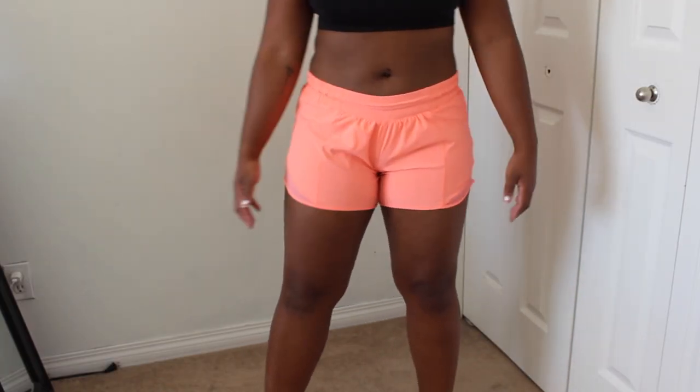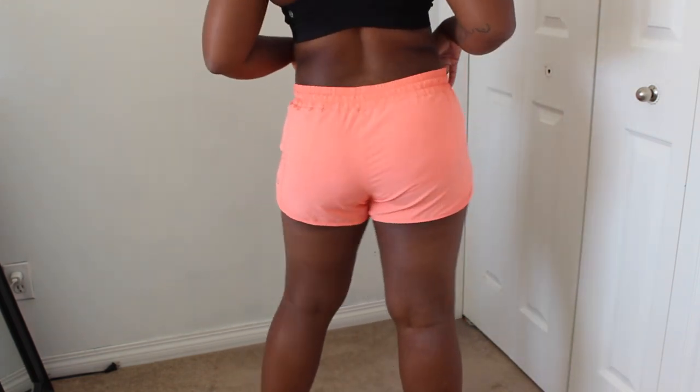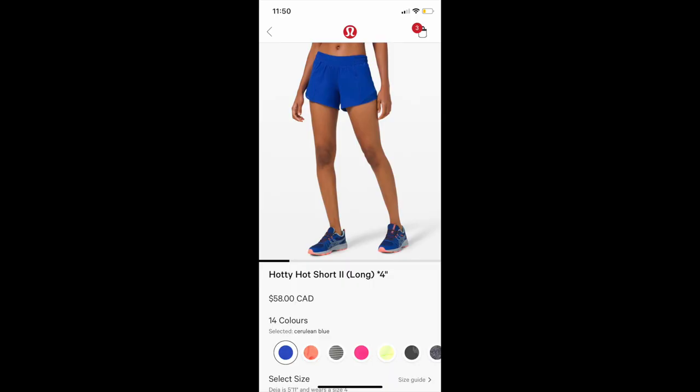I personally don't wear the Hotty Hots much, and I think they don't work as well for bigger butts — but some people disagree, so don't take my word as gold. Go ahead and try them on, but I wouldn't blindly order these online. They're considered a 4-inch inseam though they feel a lot shorter to me. The Hotty Hots are $58 and designed for running, which I'm not — so maybe that's why I don't get the maximum use out of them.